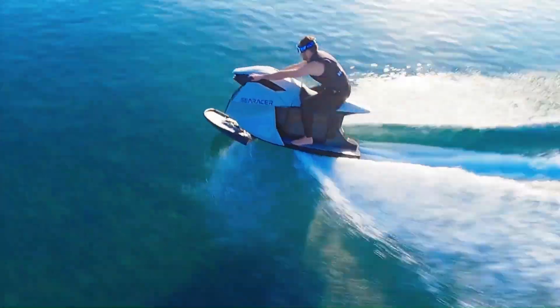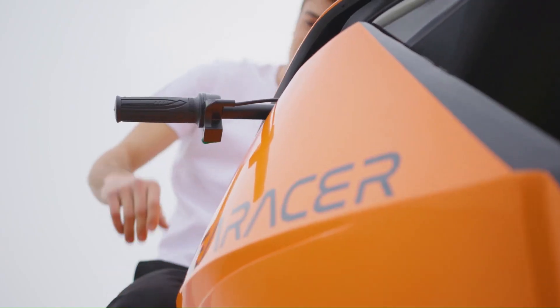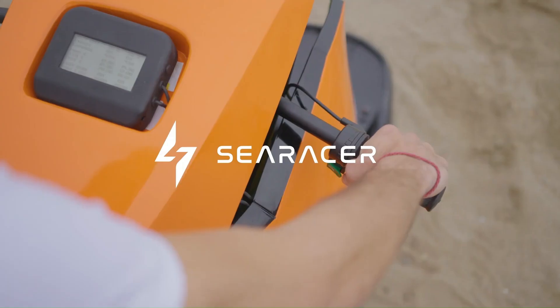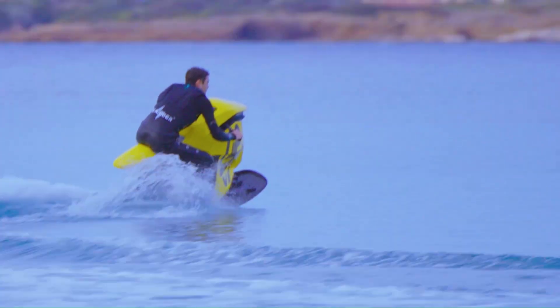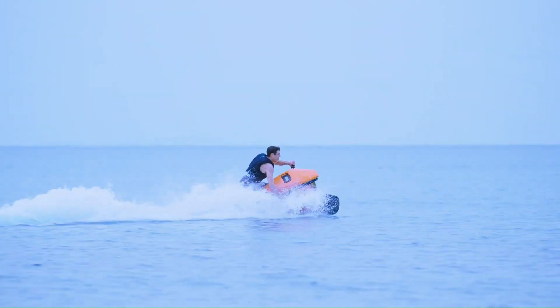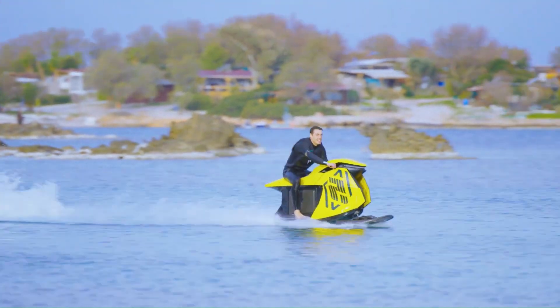This electric water bike is designed to combine the thrill of a motorcycle with the fun of a jet ski, all while being eco-friendly. The pre-order price for the Sea Racer is approximately $30,325 US dollars.